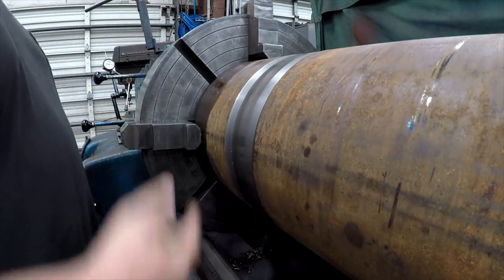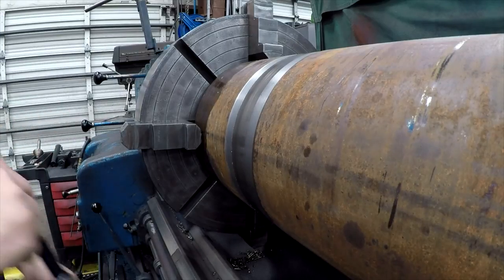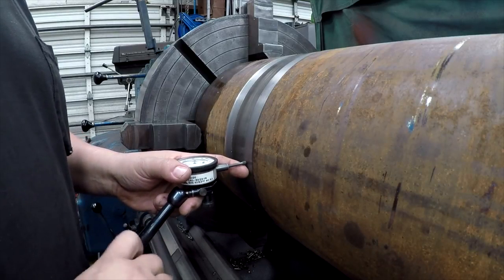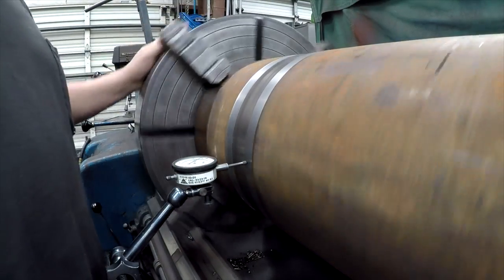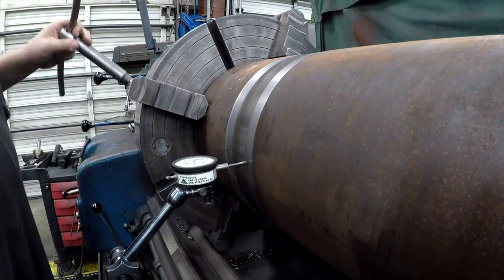We got the shaft flipped around, so we'll go ahead and get this indicated in. Not too bad - we got about 50 thousandths.